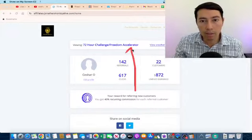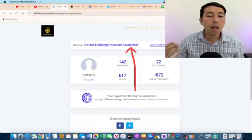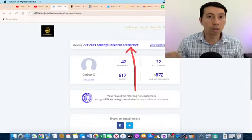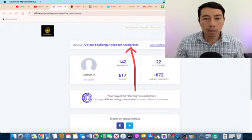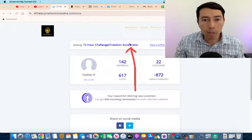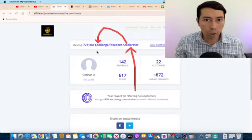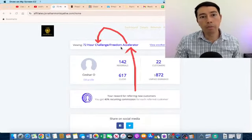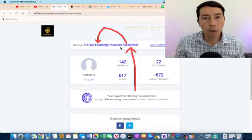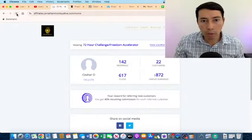I'm promoting this product — this is a high-ticket product called Freedom Accelerator. It's a detailed training that teaches people how to start an affiliate business from complete scratch, utilizing a seven-figure done-for-you system. I'm promoting this high-ticket product through the 72 Hour Challenge, which is the low-ticket entry. The price of the 72 Hour Challenge is nine dollars, and the Freedom Accelerator is $1,997.